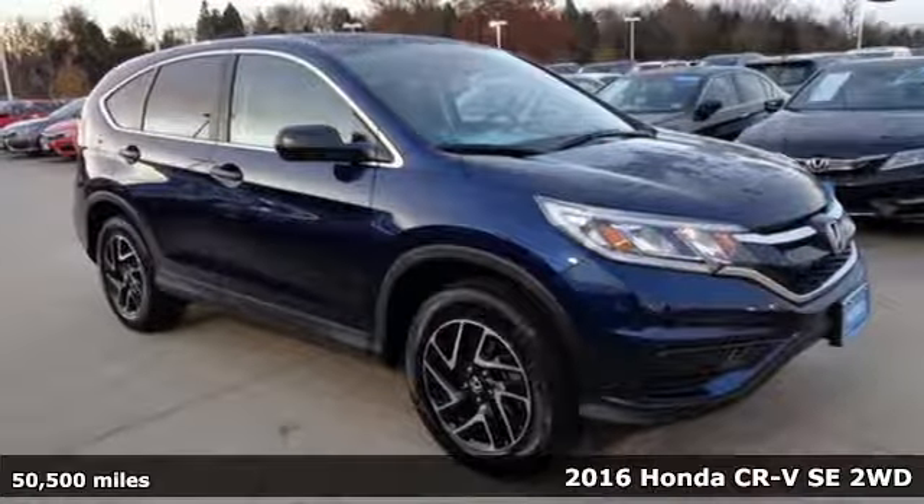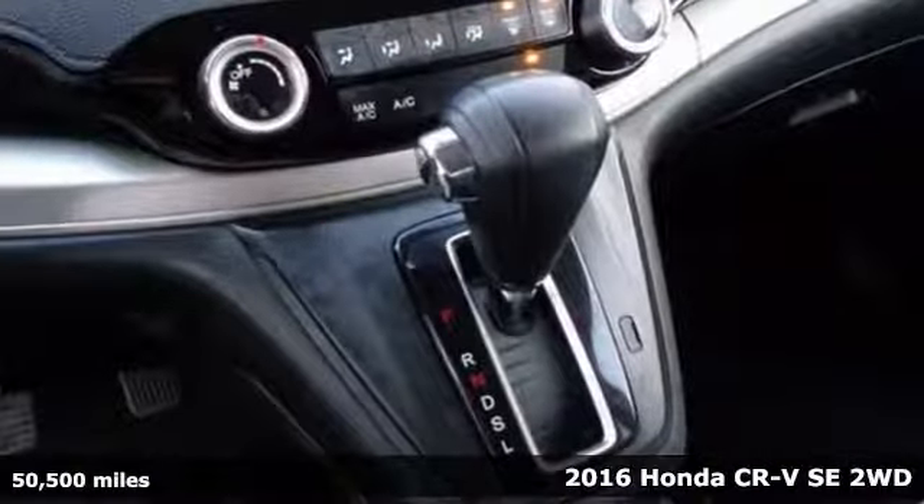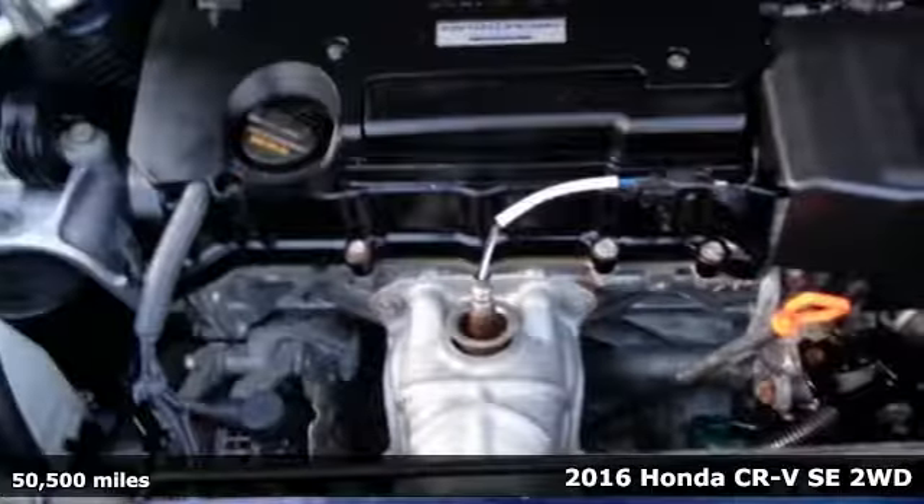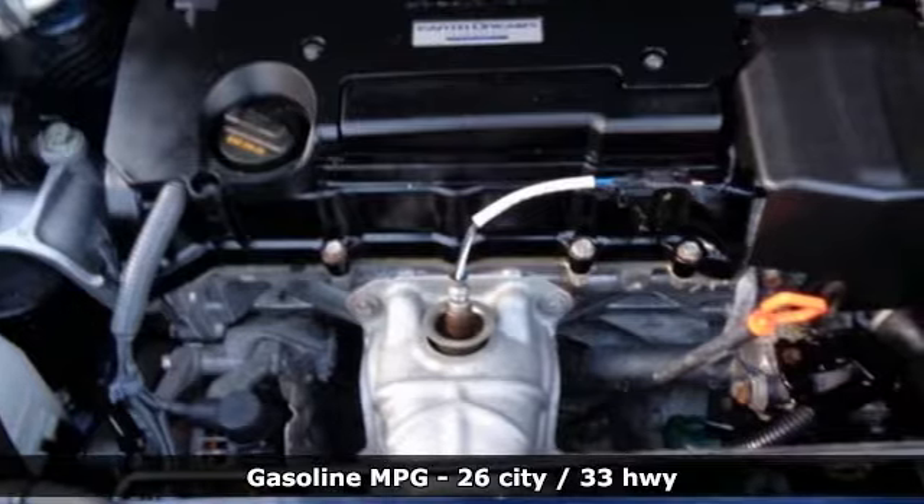Here's a 2016 Honda CR-V. Check out this CR-V's fuel efficiency numbers, safety measures, and cargo capacity and you'll be glad to drive it for the long haul.